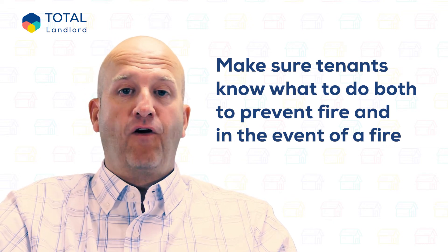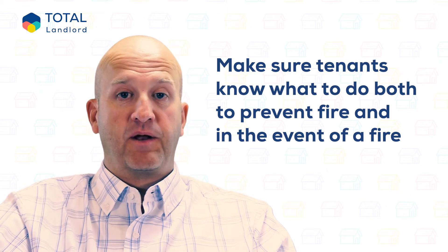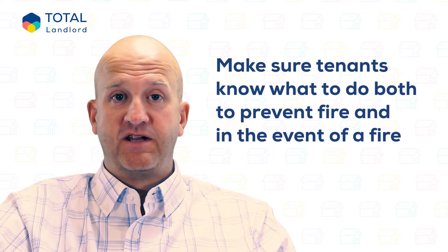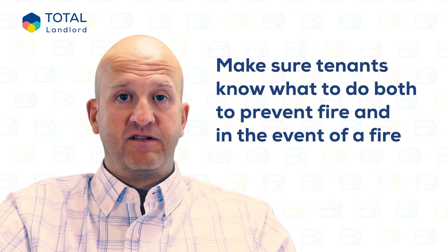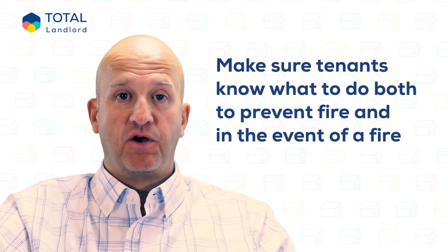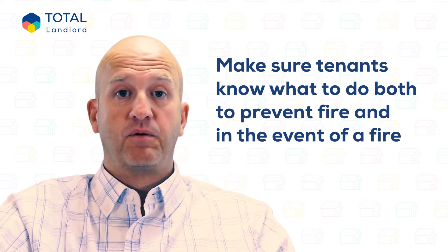With more than a quarter of fire-related deaths being due to smoking, banning smoking inside a property is a good idea and should be included in your assured shorthold tenancy agreement. Also remind tenants that candles should always be put in a suitable holder, never near curtains or other material that may catch fire, and make sure you extinguish candles properly.